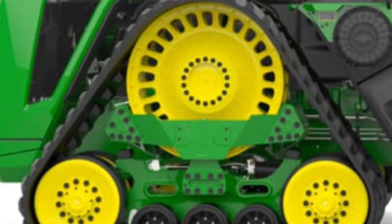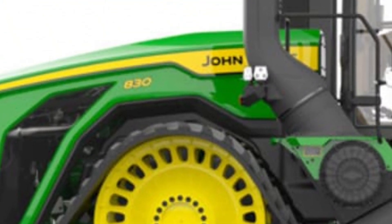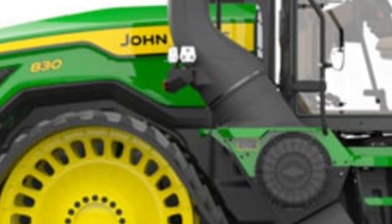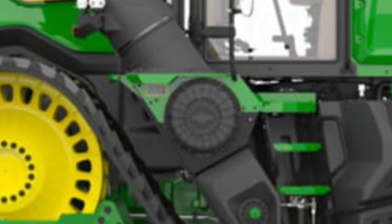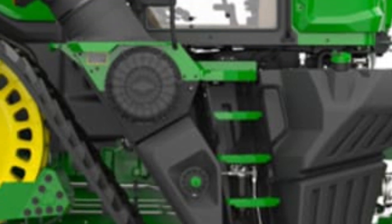The 9RX 640 is designed to handle the largest implements, making it a farmer's best ally in maximizing productivity. As the camera moves closer, the sound of the engine roars louder, demonstrating its raw power.